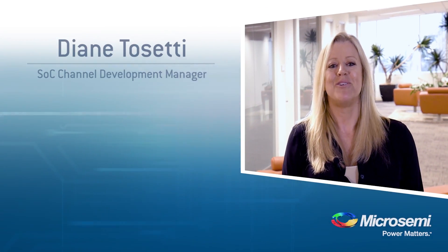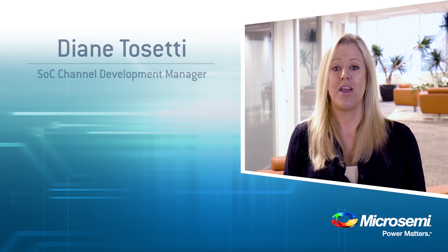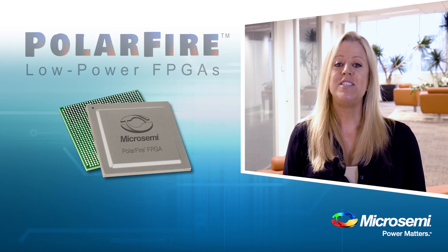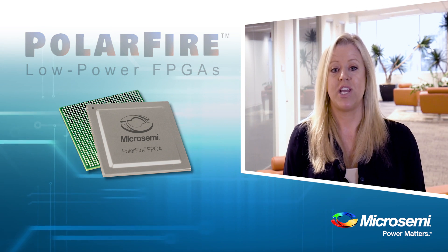Hi, I'm Diane Tocetti with Microsemi. Today I want to introduce an exciting new addition to our FPGA portfolio, Microsemi's Polar Fire FPGA. This family represents an entirely new way of thinking about mid-range FPGAs.